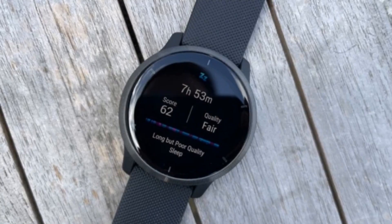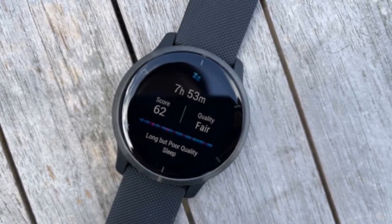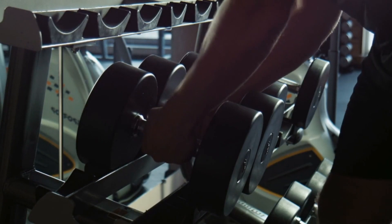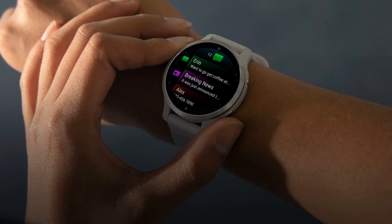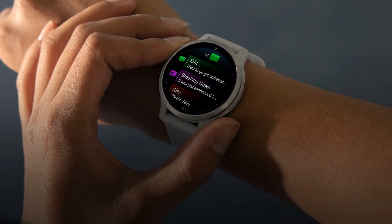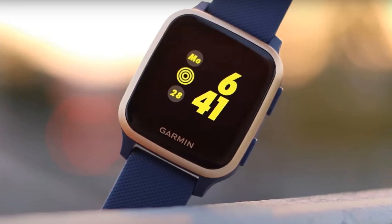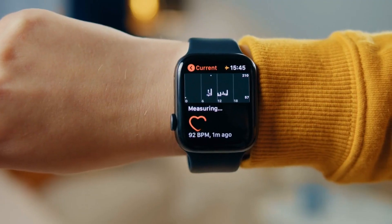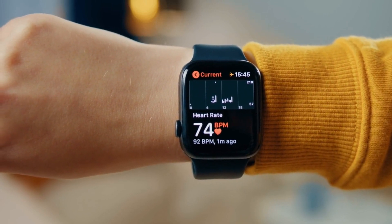Number 2: Garmin. Garmin is a renowned brand known for its diverse range of wearable health technologies that cater to the needs of fitness enthusiasts and outdoor adventurers. Garmin offers a wide array of devices including fitness trackers, sports watches, and smartwatches packed with features to monitor and enhance health and performance. These devices incorporate advanced sensors such as GPS, heart rate monitors, altimeters, and accelerometers to track metrics like distance, speed, heart rate, and elevation during various activities.